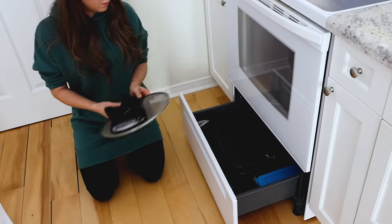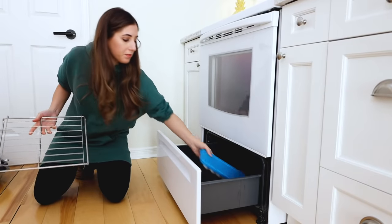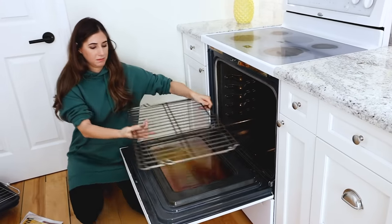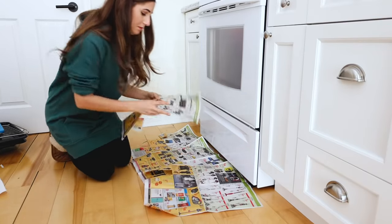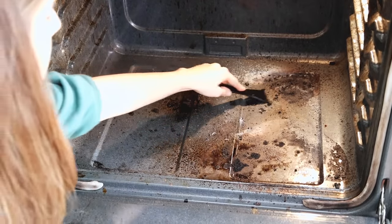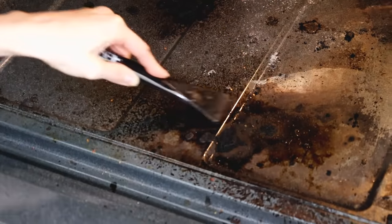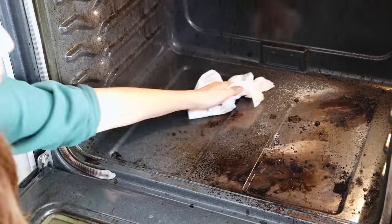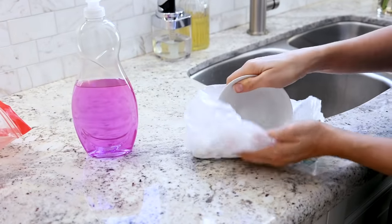I'm also cleaning the drawer and the area under it today, starting by removing everything from the drawer. Then I remove the oven racks — you can clean those in the bathtub; I've got that video linked below. Line the area with newspaper to save from additional cleanup. Looking inside the oven cavity, there's quite a bit of buildup — some loose and some hardened on — so I'm using this scraper to do some cursory cleaning and get off as much as I can before scrubbing.